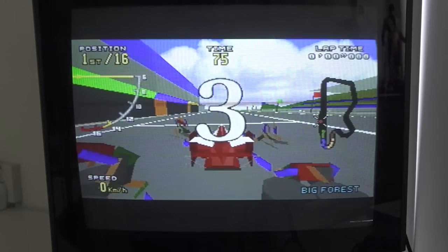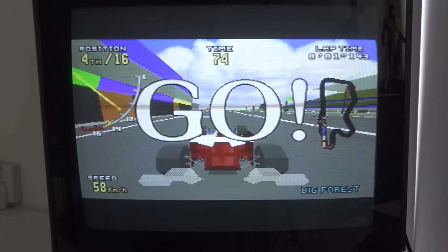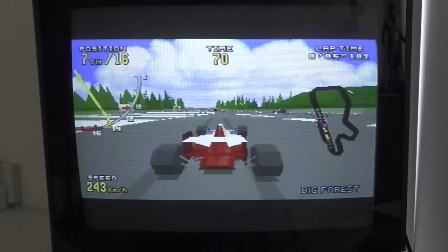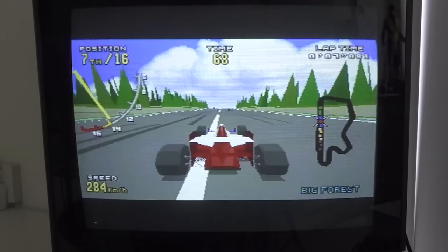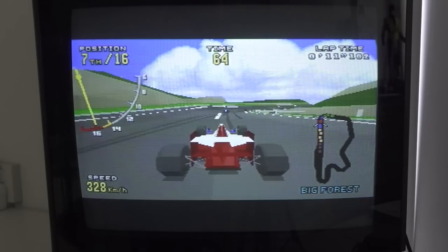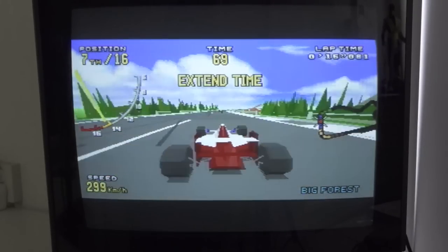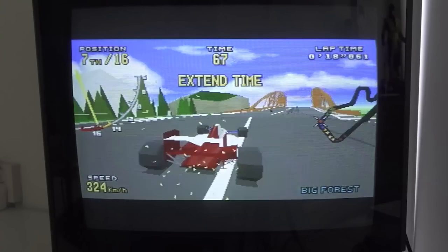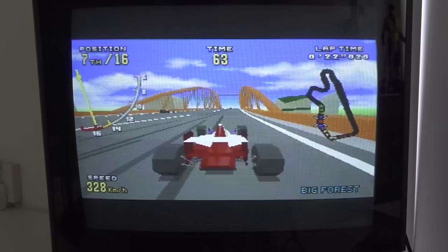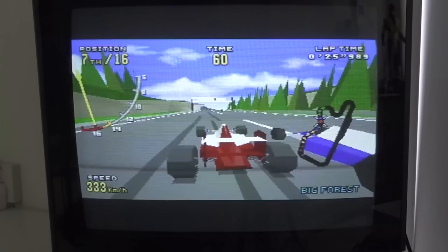Don't you love those old-school 32x sounds? It's even got some awesome soundtracks to it. When you're basically crashing the car into the road, you can see some really cool effects happening. That's still a really cool achievement when you look back at what this hardware was capable of at the time.